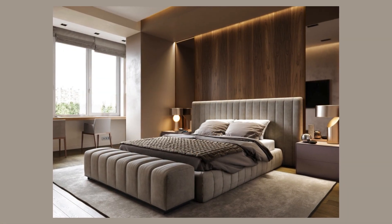Mirrors strategically placed to enhance natural light create an illusion of space, while the careful layout ensures both functionality and aesthetic harmony. The interplay of textures and textiles, coupled with the seamless integration of technology, results in a bedroom that blends modern sophistication with a cozy, personalized touch.